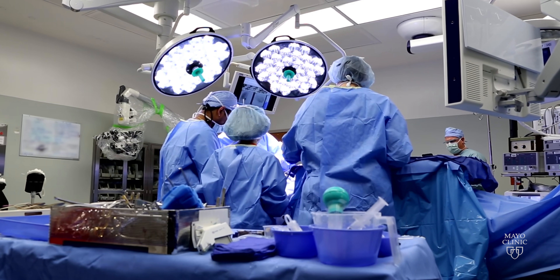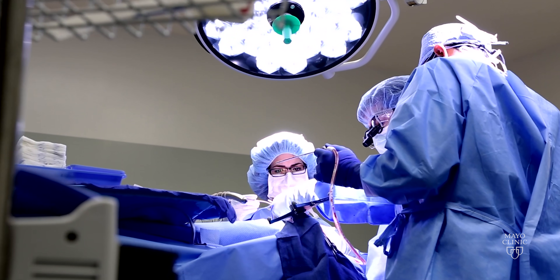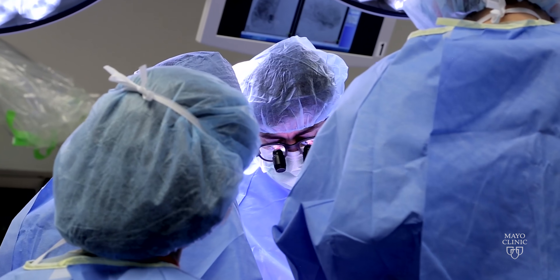We can intervene and supply new blood flow to the brain to compensate for the lost blood flow, and that can reduce the risk of stroke and in some cases reduce the risk of future brain hemorrhage, and hopefully even improve cognitive function.